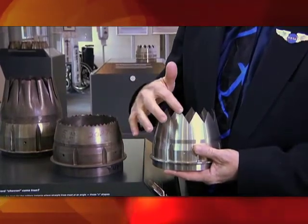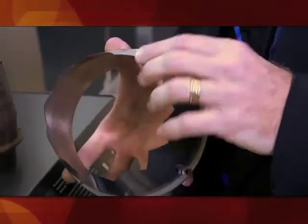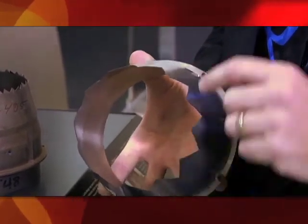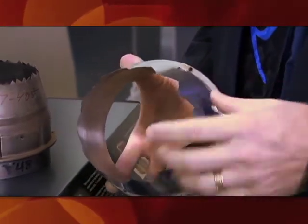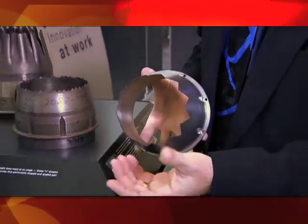This is the chevron, which gives you the variation in the edge. The problem is that the air coming out the back of the engine makes a lot of noise from the turbulence it produces. These changes to the nozzle change the turbulence of the flow coming out the back of the engine in such a way that it makes less noise.